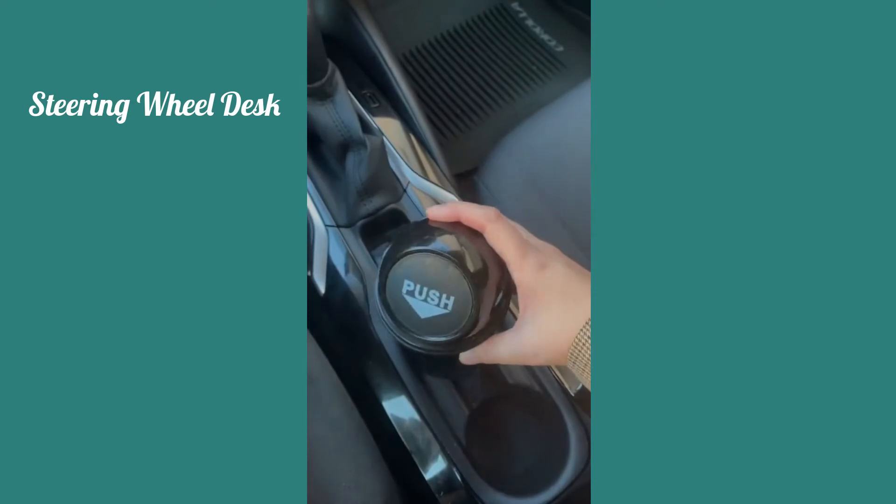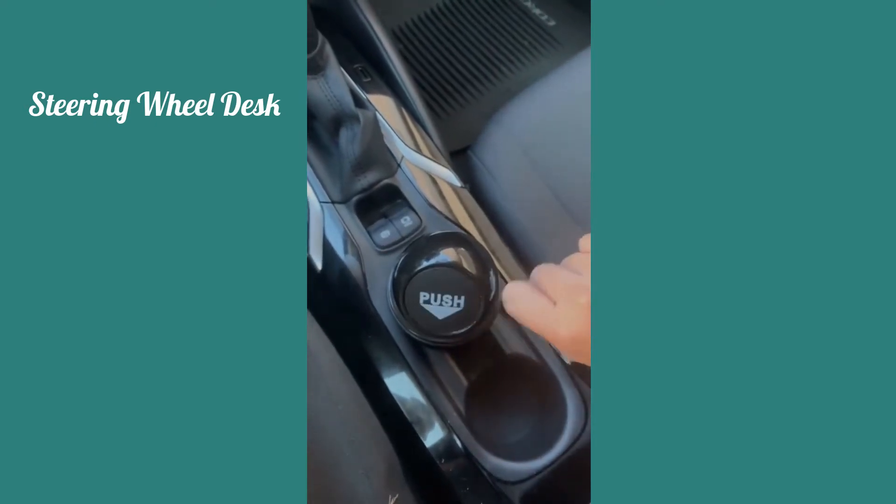Finally, there's my cup holder trash bin. I hate having trash in my car so this keeps my car a little bit more tidy.